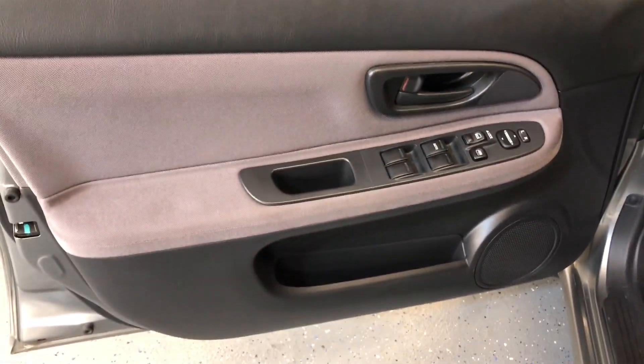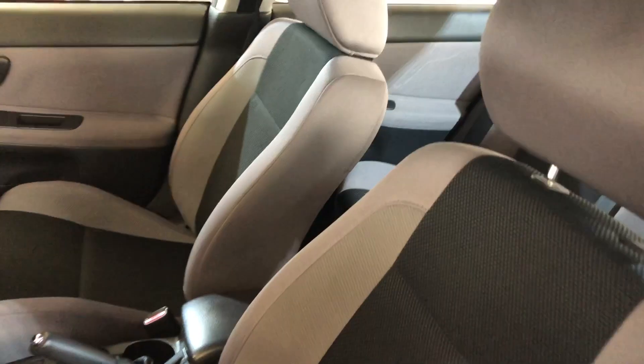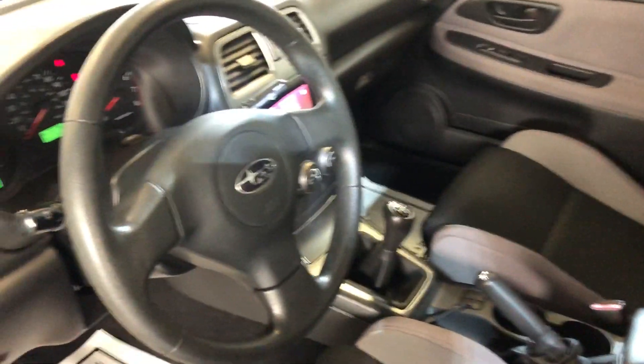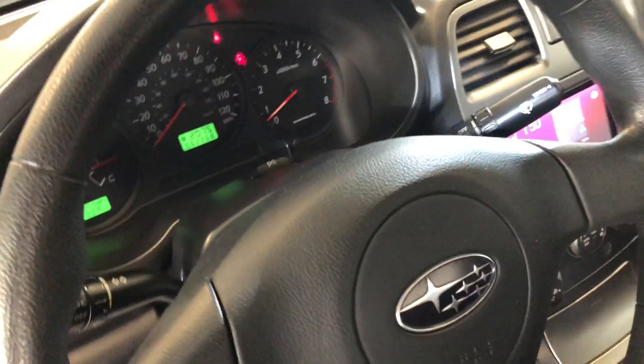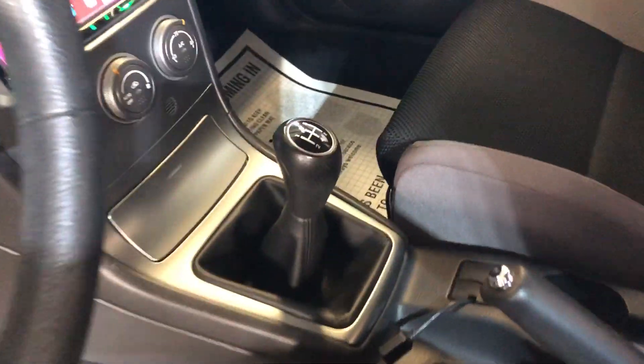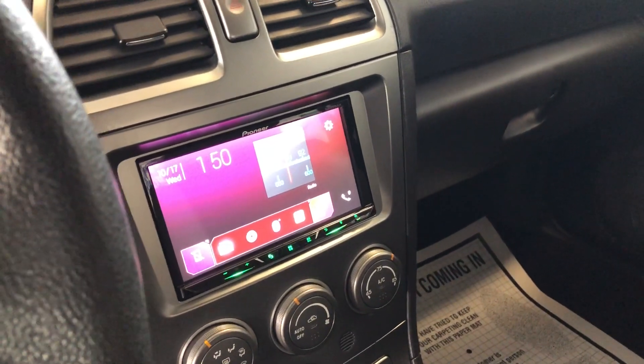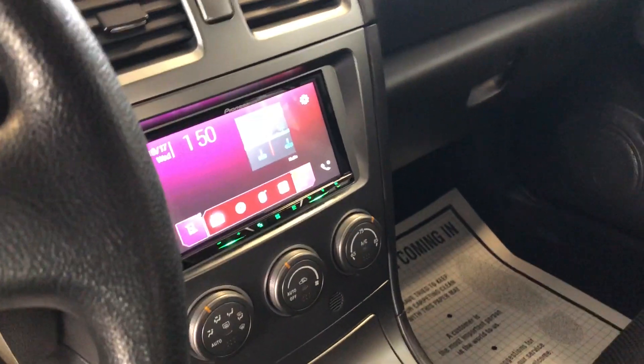It is loaded inside — it's got power windows, power locks, power mirrors. Beautiful interior, extra clean, very nice, non-smoking, no warning lights. Five-speed manual. It's got an aftermarket radio with a touchscreen, rearview camera, and Bluetooth.